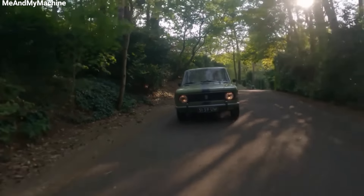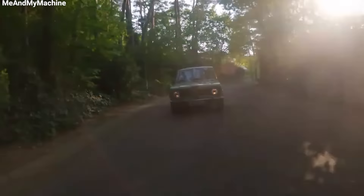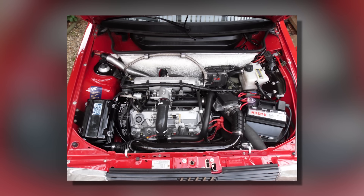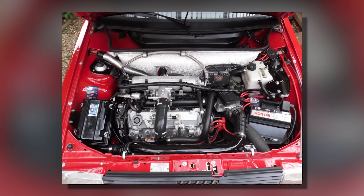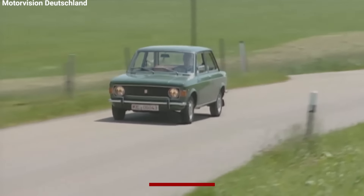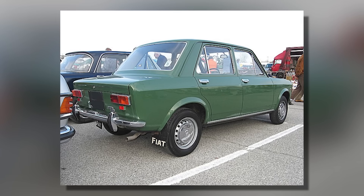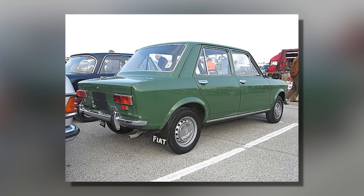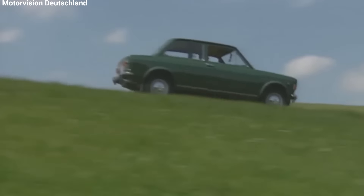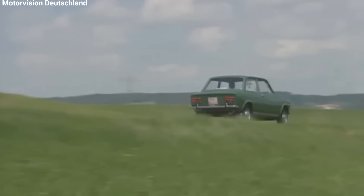The Fiat 128 was a small front-wheel-drive car with a transverse engine layout. This means the engine was turned sideways in the front of the car, with the transmission next to it. While this setup is common now, it was groundbreaking in 1969. The 128's design allowed for a spacious interior despite its compact size.